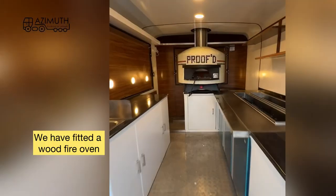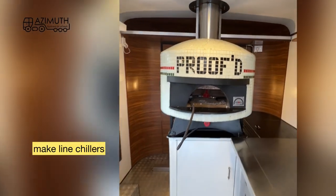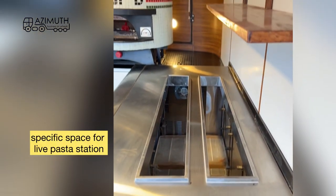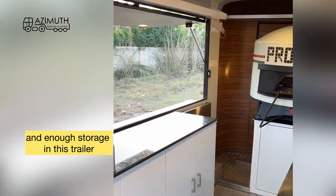We have fitted a wood fire oven, space next to the oven to keep the wood, pizza prep table, make lime chillers, specific space for life past our station. We have also given overhead shelves and enough storage in this trailer.